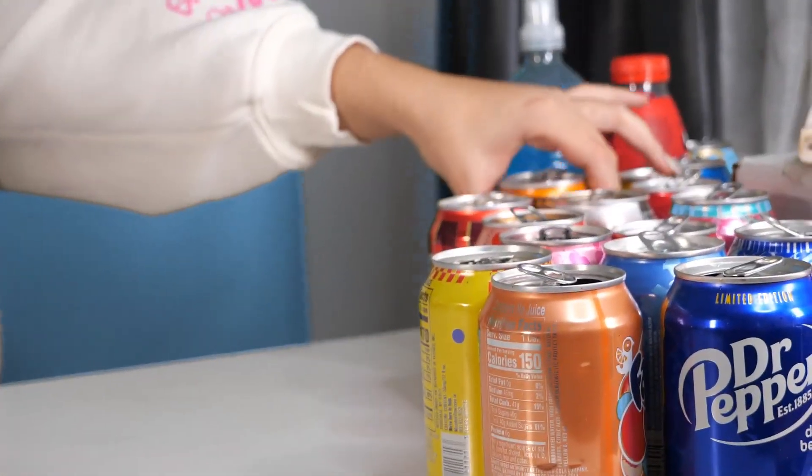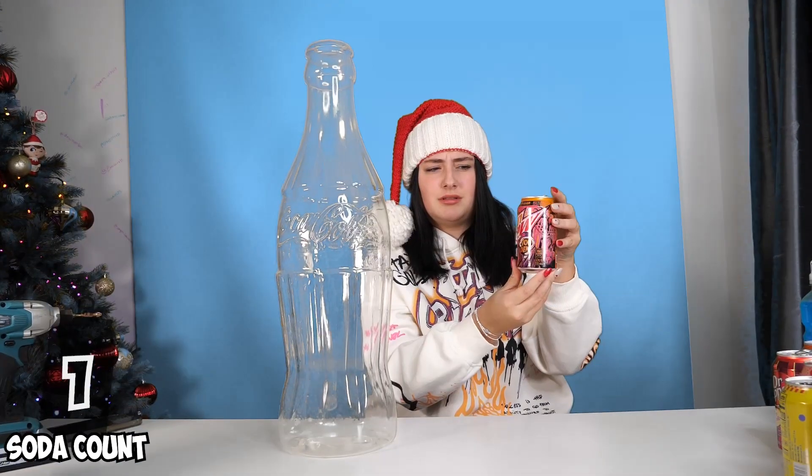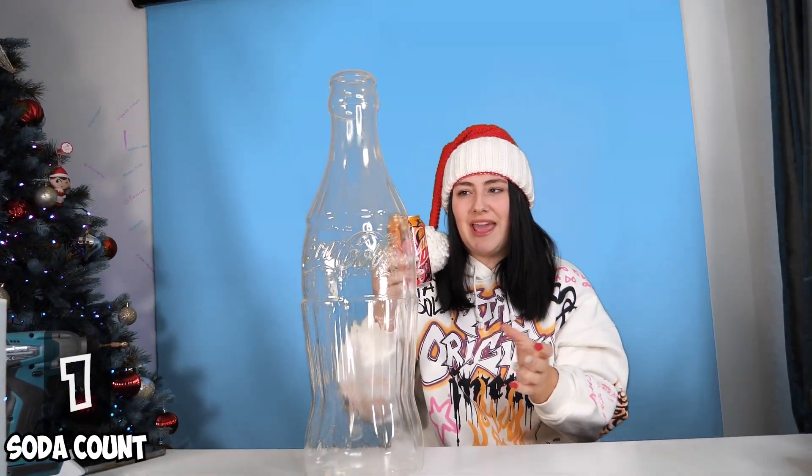So what soda are we going to use first? I'm going to pick at random. What is this one? Oh, Mountain Dew. Mountain Dew Voodoo. It's a mystery flavor.